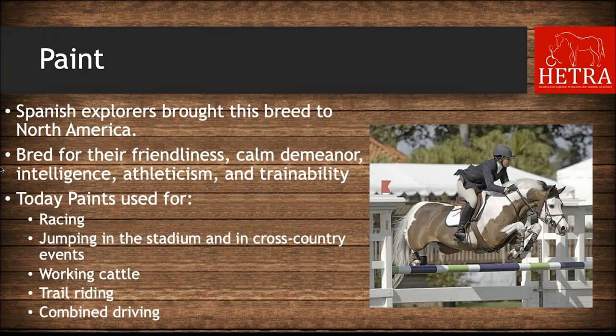The next breed is paint. Spanish explorers brought this breed to North America. Paints were bred for their friendliness, calm demeanor, intelligence, athleticism, and trainability. Due to their strength, speed, agility, and stamina, paints were traditionally used for transportation or work. Today paints are used for racing, stadium jumping and cross-country, working cattle, trail riding, and combined driving.